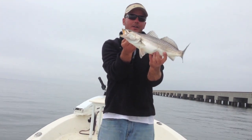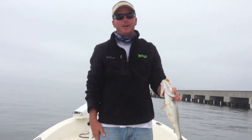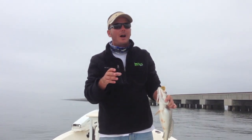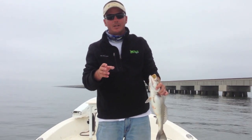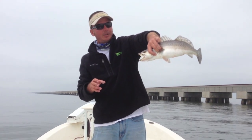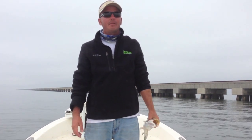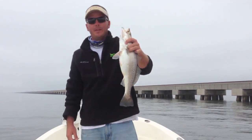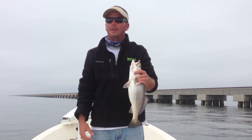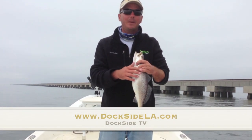Just remember, when you come out here to try to get on some of these big fall trophy trout, get out and be very patient. They're spread out. They're hitting, but it feels so light. Keep an eye on your line and pay very close attention — the bites are very subtle. Out here we've got three or four flounder and about 18 trout, all good fish, working from one end of the bridge to the other. We've fished five or six different areas and everywhere's producing. Get out here and enjoy this big fish run — it's going to last usually through the middle of December. Check us out at www.docksidela.com for all our other videos.